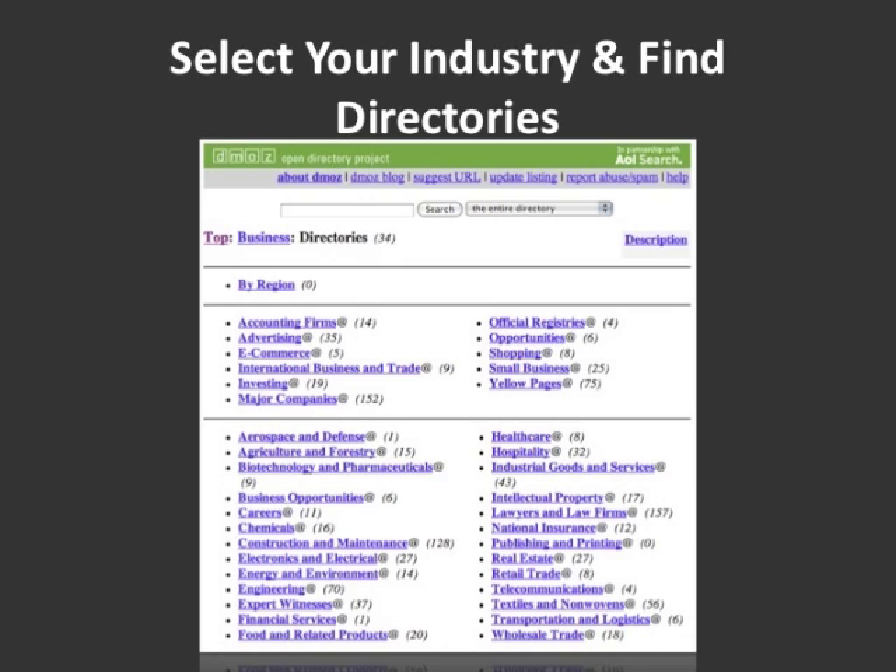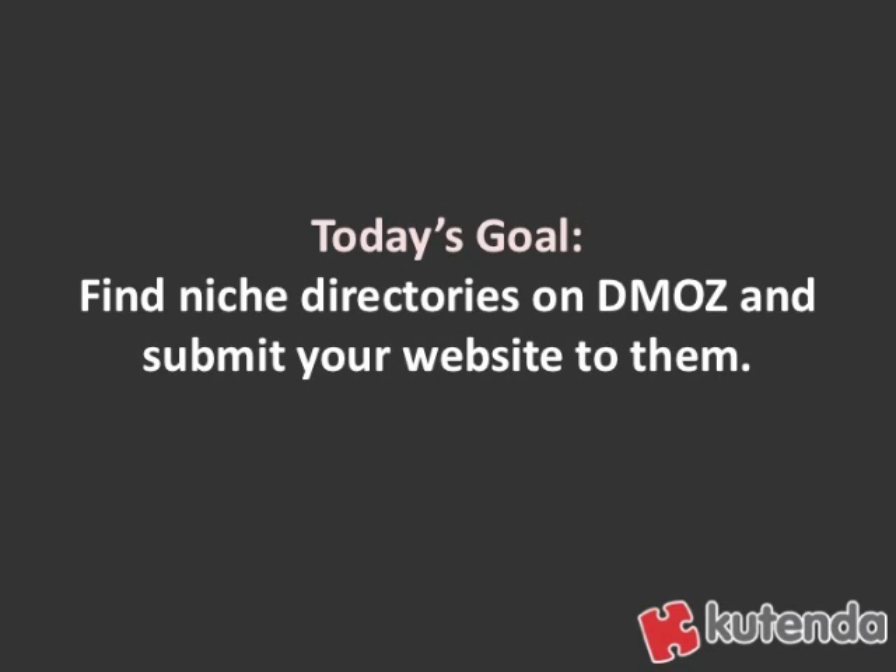You might have to do a little bit of digging and hunting, but most likely you're going to get to a point where you find directories that you can submit to that are very on-topic for your industry. And by submitting to these directories, you're going to get high-quality backlinks to your site that will help you in your search engine optimization efforts.